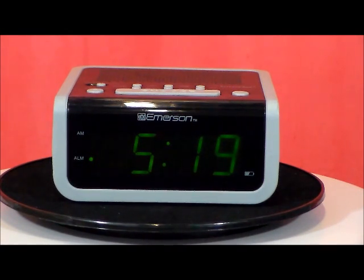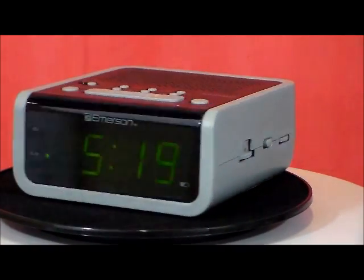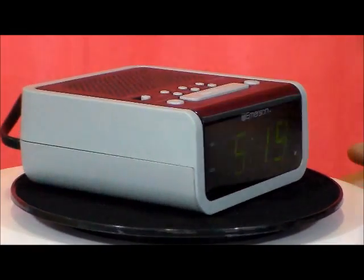It has an AM FM radio with thumb wheel tuning. It automatically sets itself to daylight savings time. It has multiple time zone settings to cover all the states and a battery backup system. Very simple, very quality made little clock.